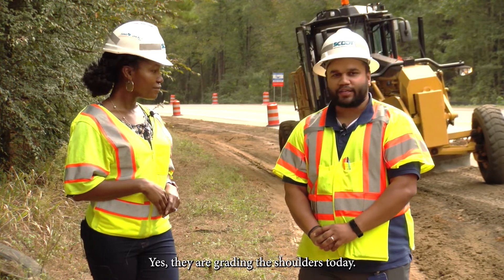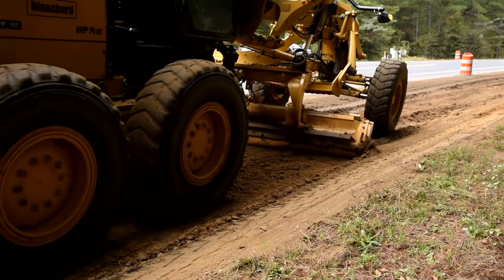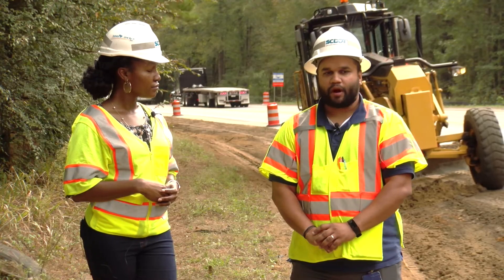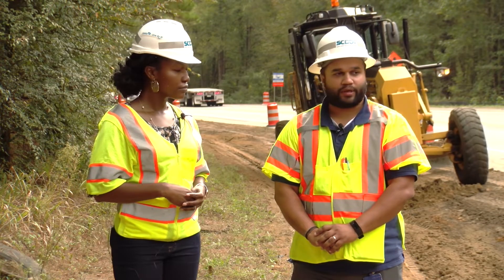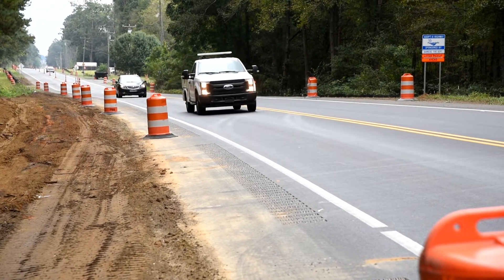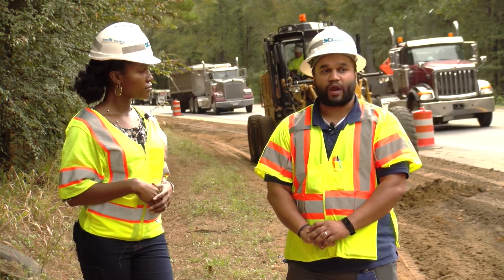Yes, they are grading their shoulders today so our seeding subcontractor can start seeding by the end of this week. We are adding the guardrails, as well as we have extended the travel lanes and the shoulder lanes. The additional shoulder width will give us plenty of room so that motorists can drive safely.